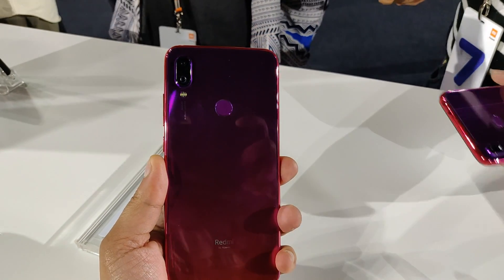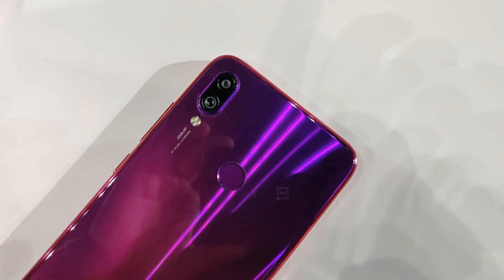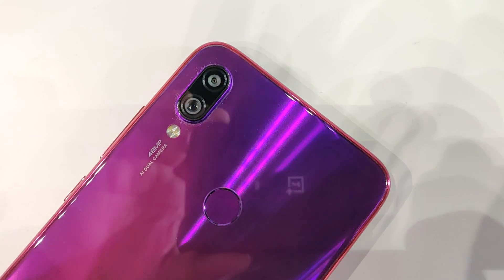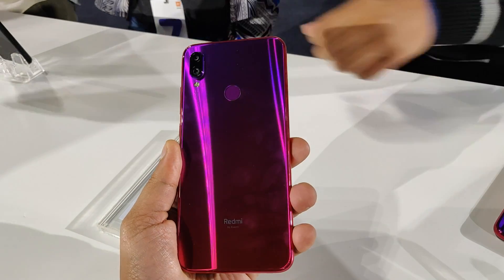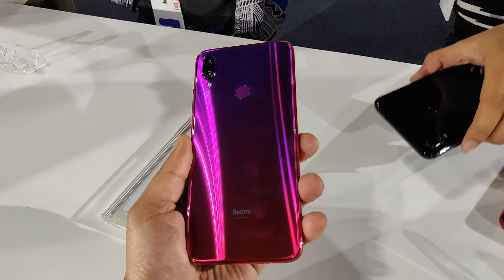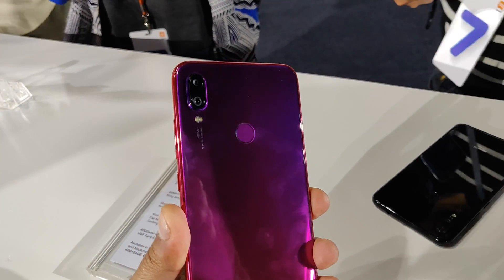The Redmi Note 7 Pro is finally official. The smartphone debuted globally in India and its claim to fame is a 48-megapixel Sony IMX586 sensor on the back. At Rs. 13,999, it becomes the most affordable phone with a 48MP camera. But that's not all that's new in the Redmi Note 7 Pro.